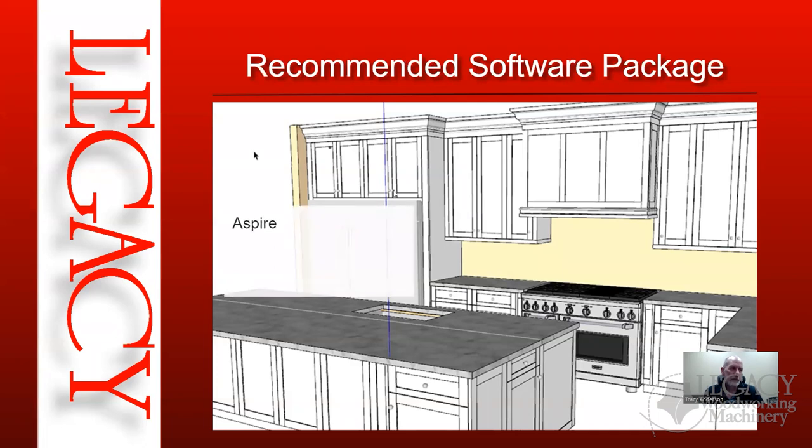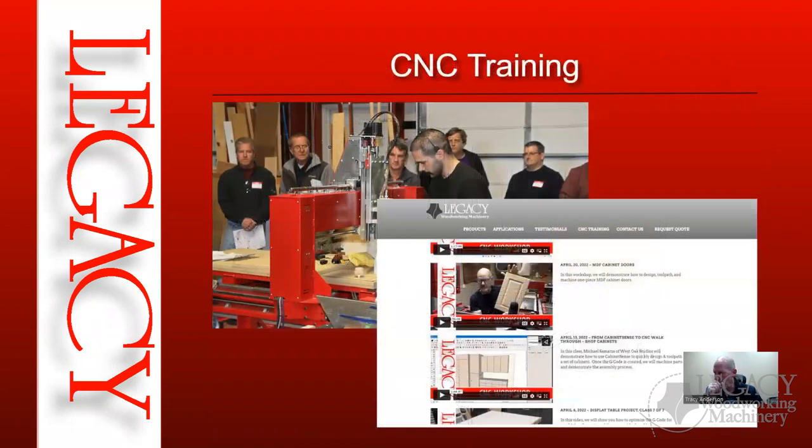The recommended software package is Aspire — which gives you modeling capability in addition to cabinetry — plus SketchUp Pro with the Cabinet Sense extension, and CeCAM Pro. We just launched CeCAM Pro; you do get standard CeCAM with your system, but if you want the ultimate package CeCAM Pro could be part of that. We're teaching a basic CeCAM Pro class right after this one at six o'clock for people just getting started.